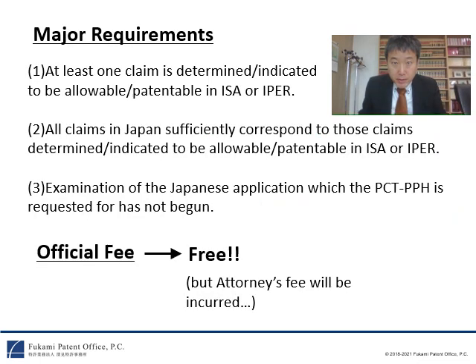I will explain the major requirements for the PCT-PPH in Japan. The major requirements have three points. The first point is that at least one claim of the PCT application is determined to be allowable in the ISA or IPER. The second point is that all the claims in Japan sufficiently correspond to those claims determined to be patentable in the ISA or IPER. The third point is that the examination of the Japanese application for which the PCT-PPH is requested has not yet begun. Importantly, the official fees are free, but attorney's fees will be incurred because the Japanese patent attorney will have to prepare documents for the PCT-PPH request.